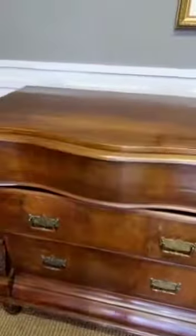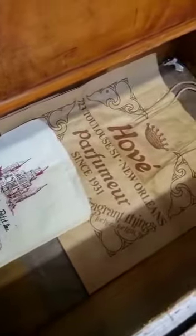Inside the drawers are nice and large. As you can see the bottom one is very large — great for storage. A couple of free old bags in there. No comments, thank you.